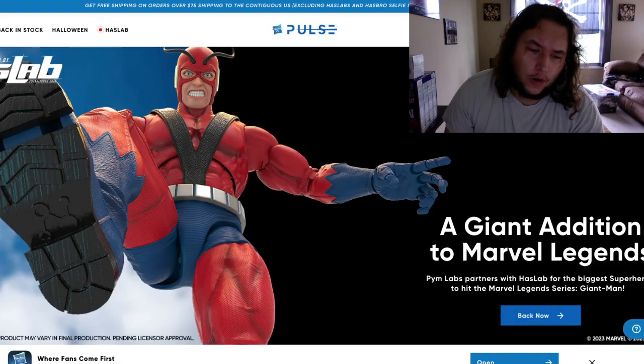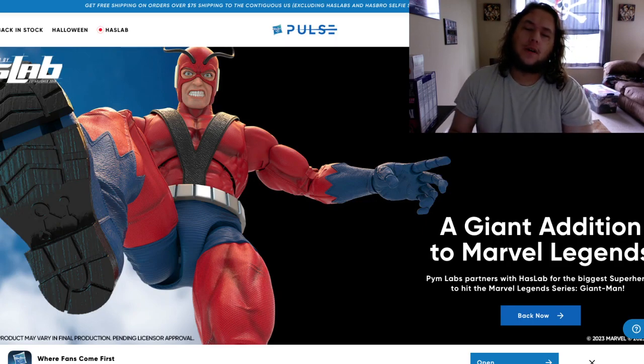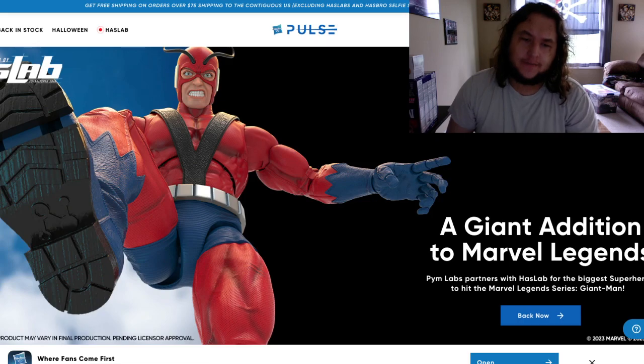Yo, what is going on everybody? It's Screwball Toy Hunts back here with another Marvel Legends discussion for you guys.